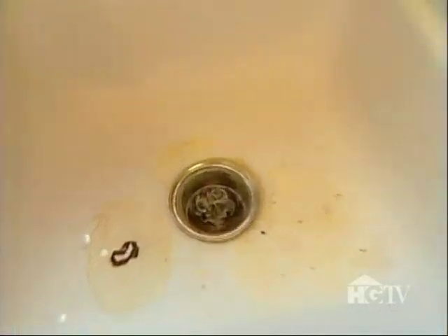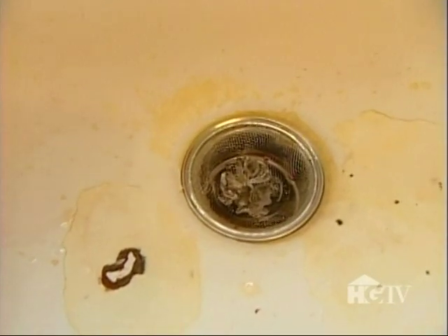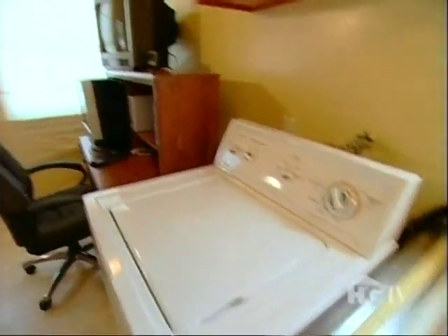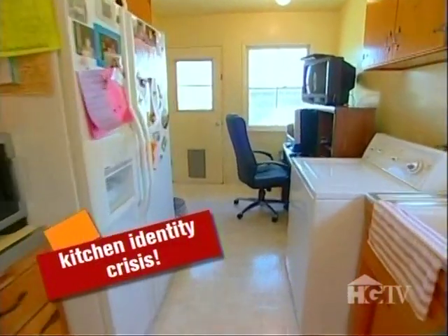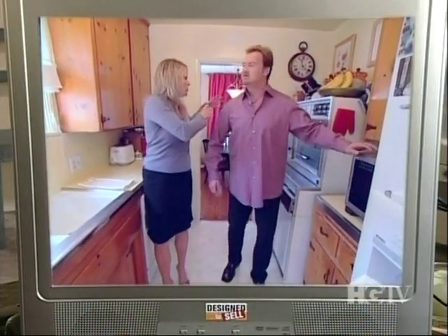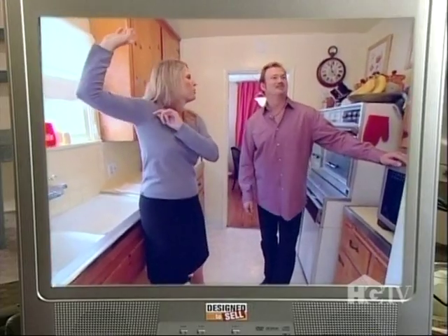The sink looks like a science experiment. I don't know what's going on here. Should we peep in? We have a laundry room right next to the sink, and then we have our home office right over here. So a buyer is going to walk in and be just completely confused by this room. Too much going on. I'd like to have just a bulldozer come right in here and just sort of blow through here.